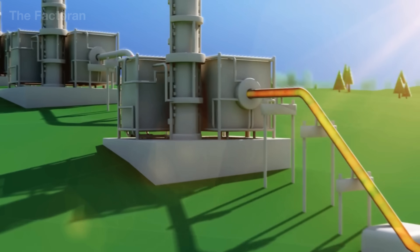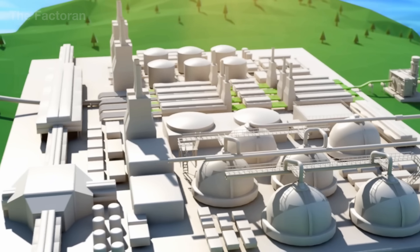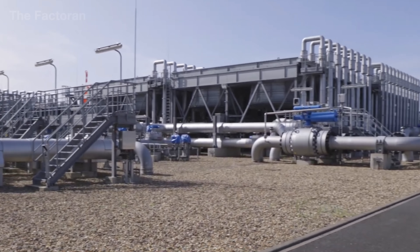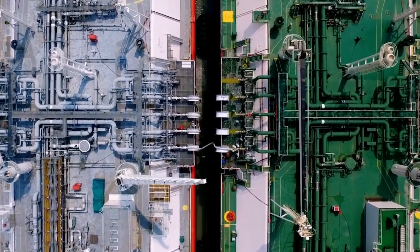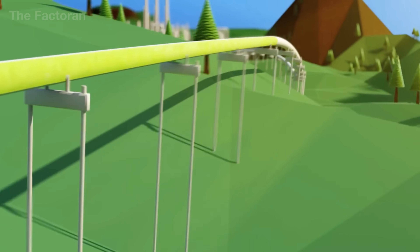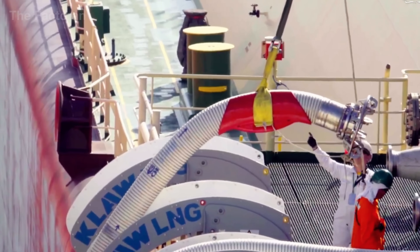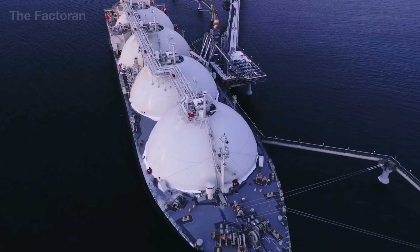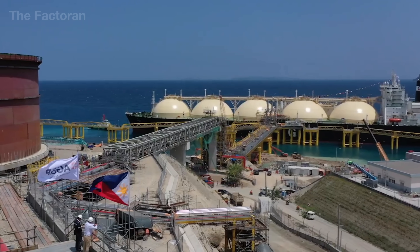Whether extracted offshore or on land, once the gas has gone through primary separation and initial treatment, it must be sent to central processing plants. When the field is close to shore, the most common solution is high-pressure pipelines, stretching for hundreds of miles beneath the seabed or across the landscape, with compressor stations placed along the route to maintain steady pressure. For fields located farther away or in difficult terrain, the gas is partially liquefied and loaded into specialized carriers — LNG and LPG ships offshore, or tanker trucks and ISO containers on land. The entire process is closely monitored by pressure and temperature sensors, along with leak detection systems to ensure maximum safety.